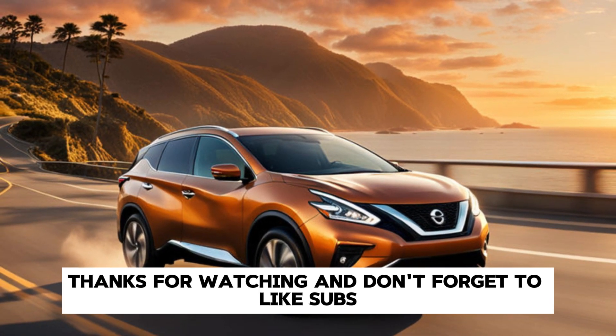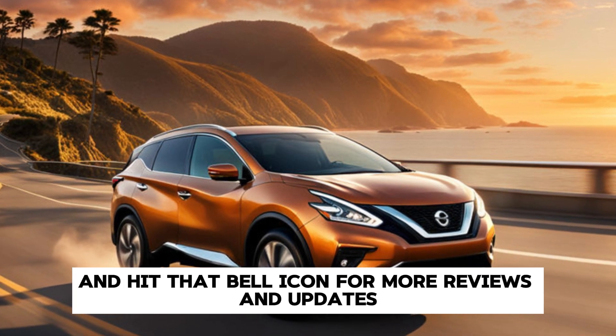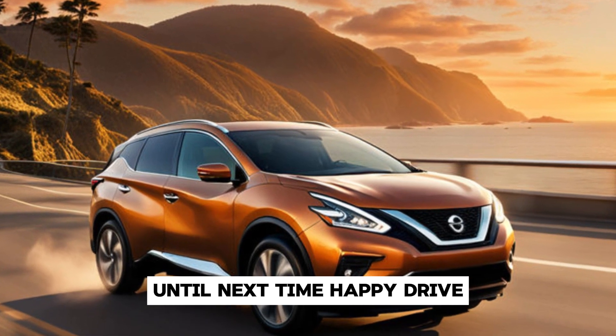Thanks for watching, and don't forget to like, subscribe, and hit that bell icon for more reviews and updates. Until next time, happy driving!